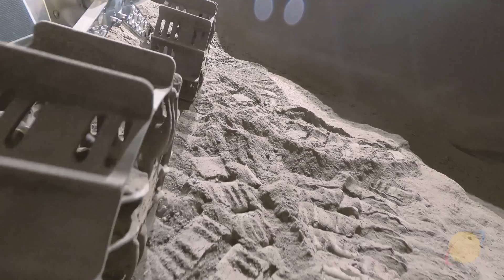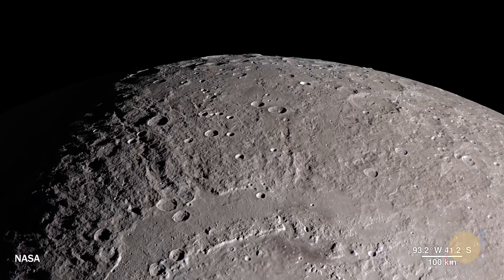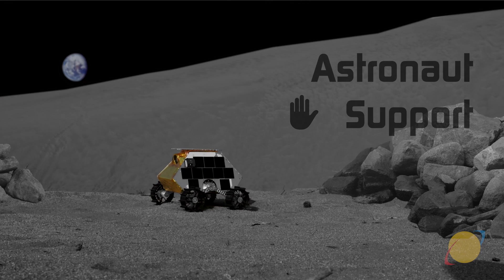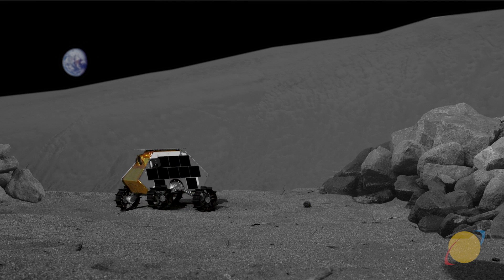Once astronauts arrive as part of the Artemis program, MAP will be there ready to assist. Integration through hand gesture controls and intuitive interfaces will allow astronauts to utilize MAP in ways that will make their mission safer and more effective.